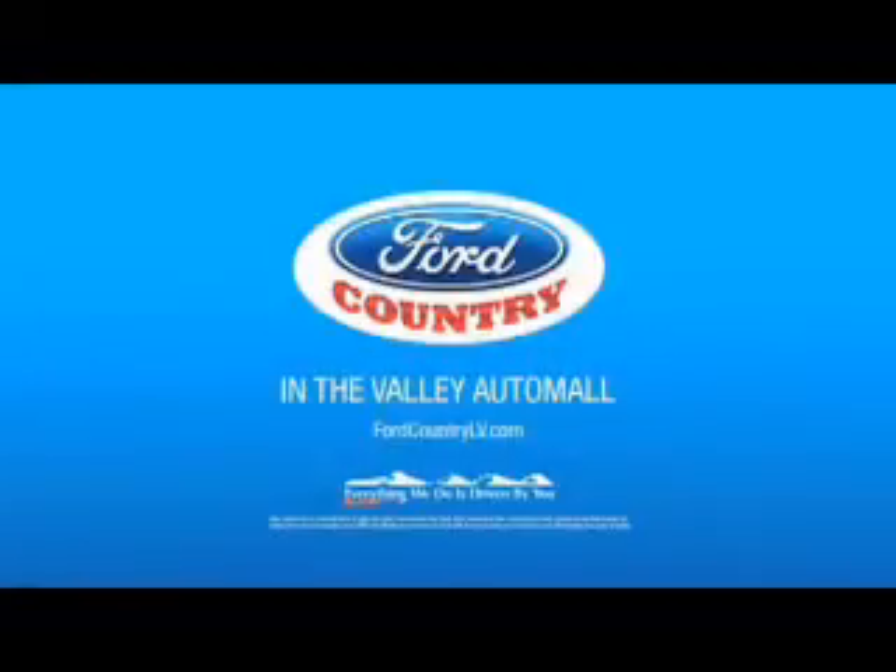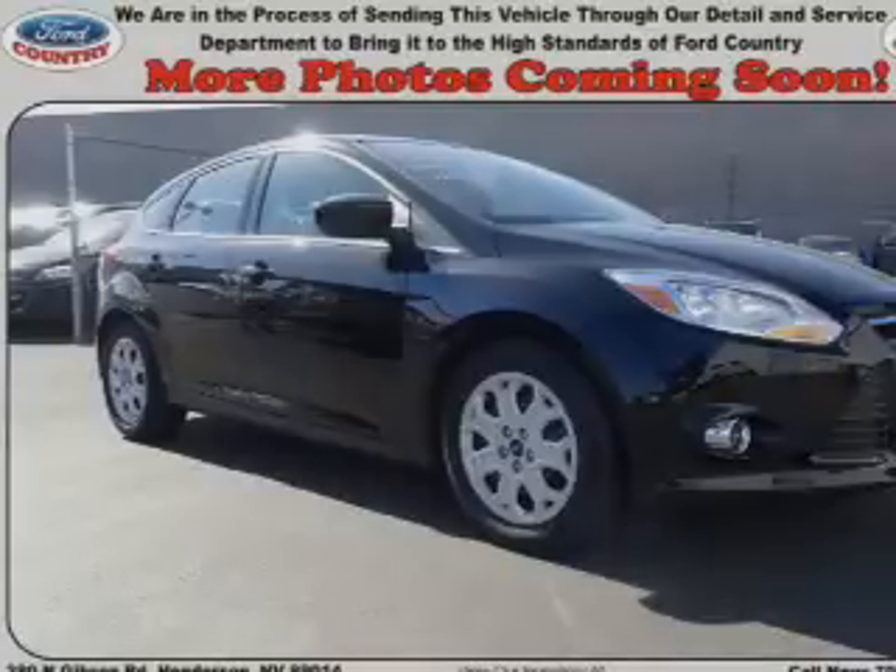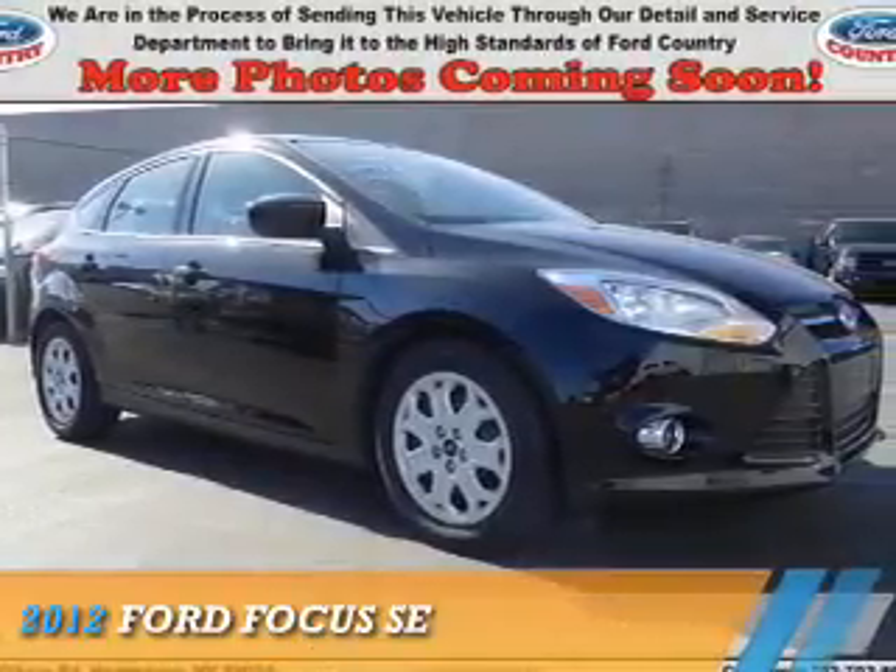Visit Ford Country in the Valley Auto Mall today. Presenting the 2012 Ford Focus.